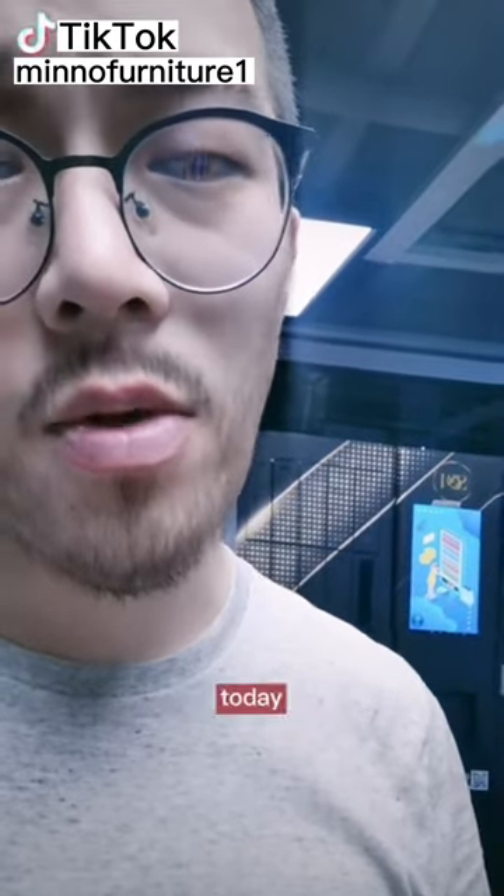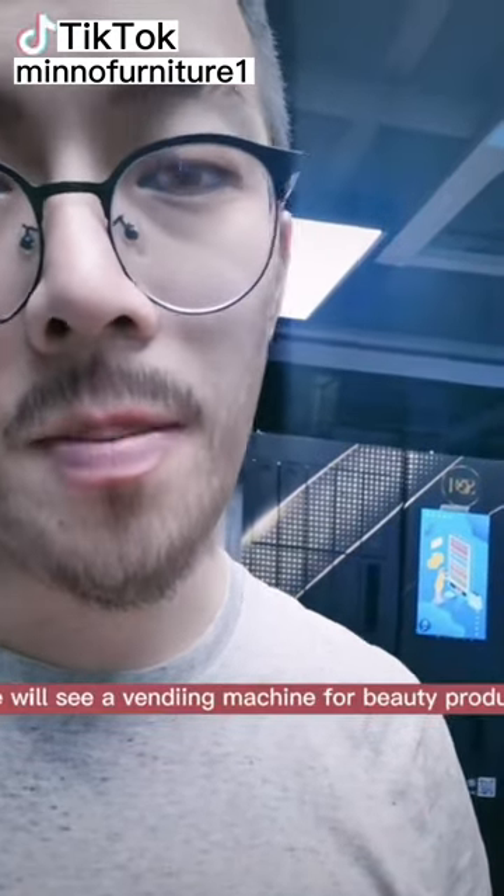Hello, I'm Nate. Today we will see a vending machine from Beauty Product.